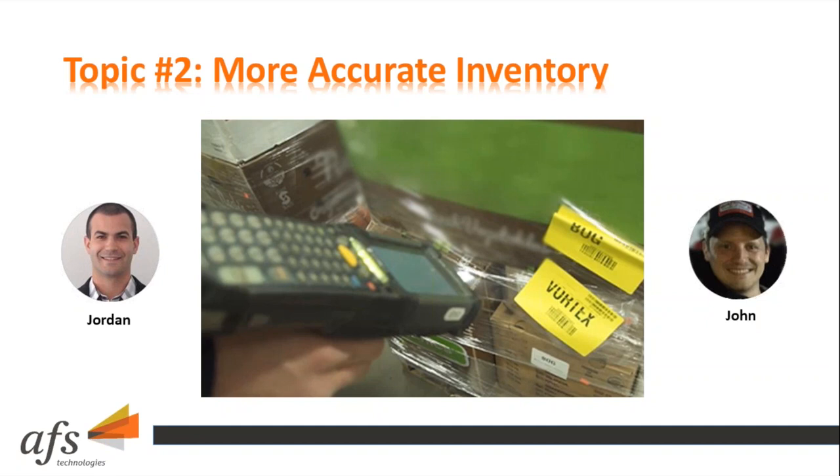The other major pain point is product traceability. When there is an inventory issue — say those five cases don't exist — WMS provides audit reports, lock controls, and tools to trace back exactly why. Who was the last person to touch them? Was it a mispick, a misrotation, or were they damaged? These tools help answer the hard questions everyone in the industry faces, especially around low on-hand quantities.